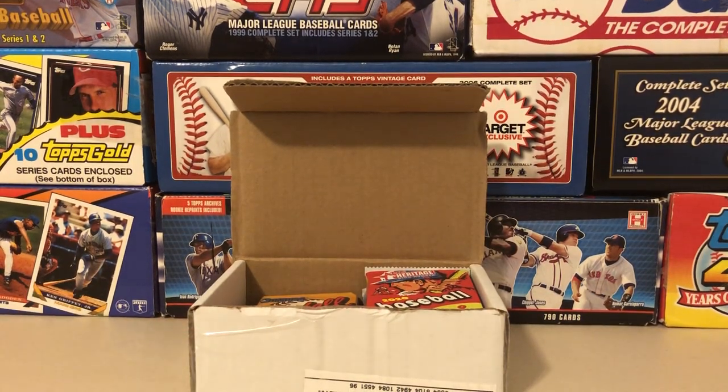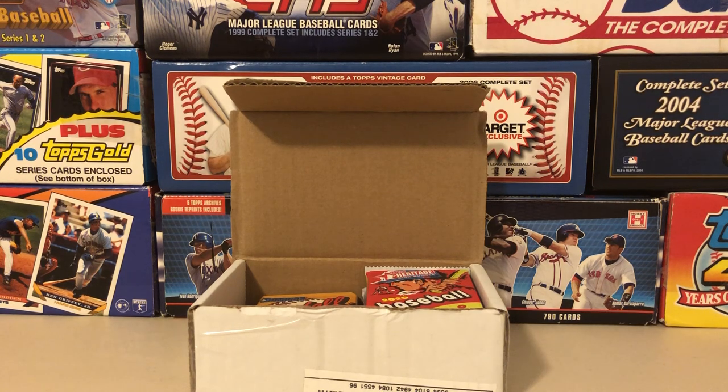And then a Garrett Cole out of 2020 Holiday with the red scarf on — that's a short print, number 71, so that's the regular short print. Very nice — thank you, Ramiro. That's a very nice little perk you put into these boxes.